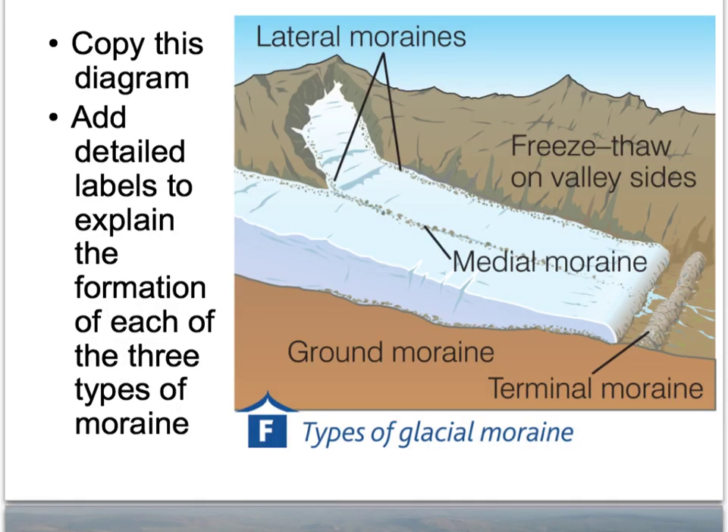Put a title in your books: Types of Glacial Moraine. Copy this diagram and add extra labels to explain each of the three types. Talk about terminal moraine running across the valley, lateral moraine formed at the sides due to freeze-thaw weathering causing material to fall down and get trapped between the valley and the glacier, and medial moraine down the middle. The fourth type is ground moraine — this is when the glacier melts further and further back, leaving all the material just scattered around the valley bottom, not in neat piles, but scattered around.